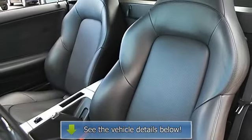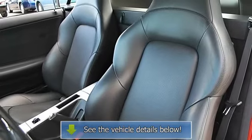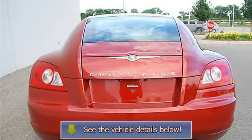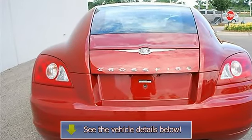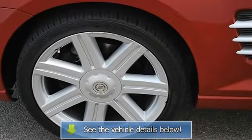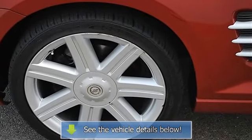Power windows, power door locks, keyless entry, universal garage door opener, vehicle anti-theft system, cruise control, alarm, dual-zone AC, rear defrost, AM/FM stereo, CD player, premium sound system, electrochromic rearview mirror.